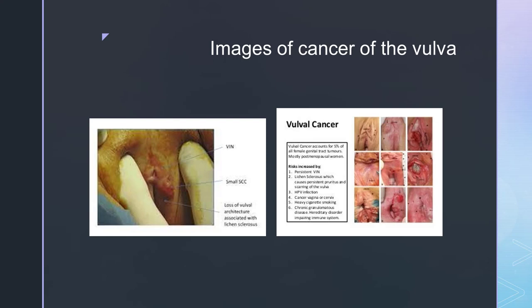Here we have provided a couple of images of cancers of the vulva and they look like they could be quite painful and uncomfortable for the patients.